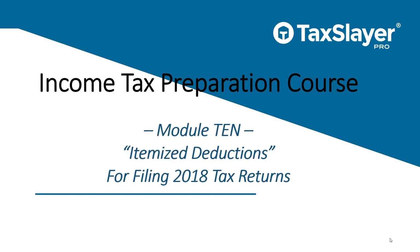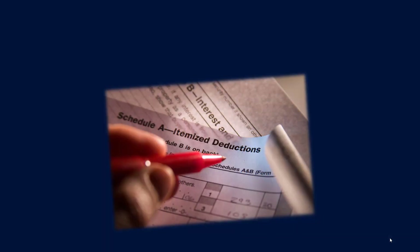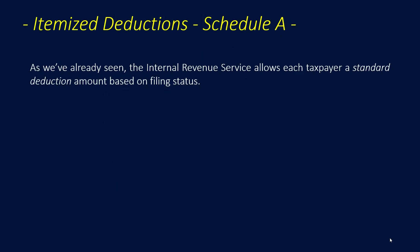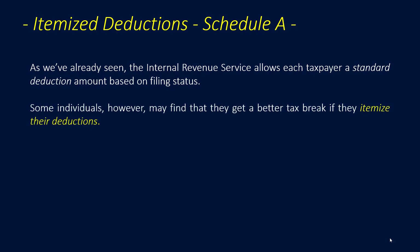Welcome to Module 10 of the TaxSlayer Pro Basic Income Tax Preparation course. In this module, we'll go over itemized deductions for filing 2018 tax returns. Itemized deductions are taken on Schedule A. The IRS allows each taxpayer a standard deduction amount based on filing status, but some individuals may find that they get a better tax break if they itemize their deductions.